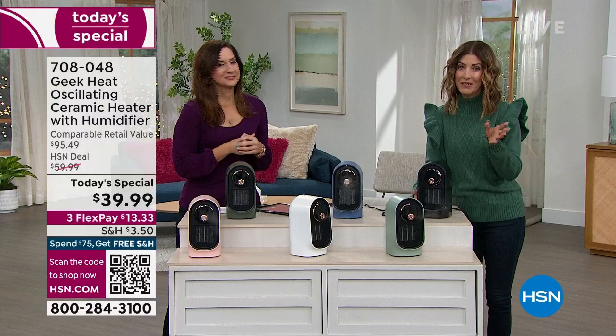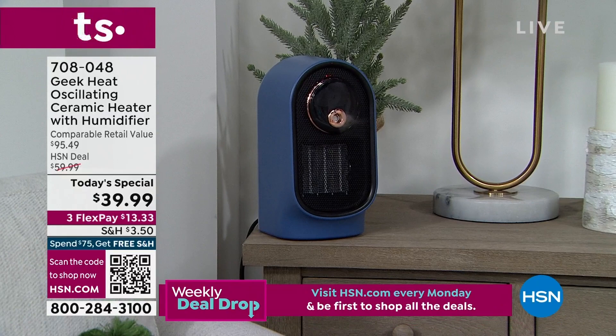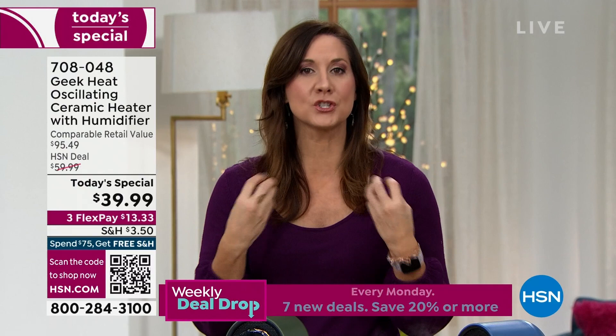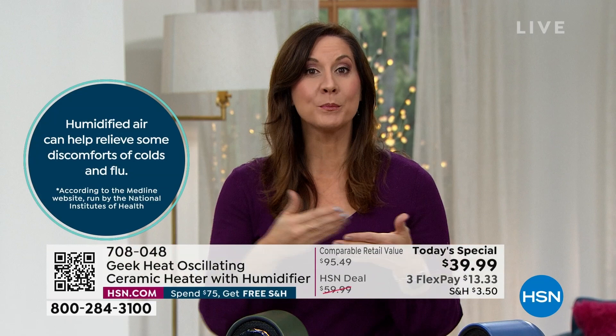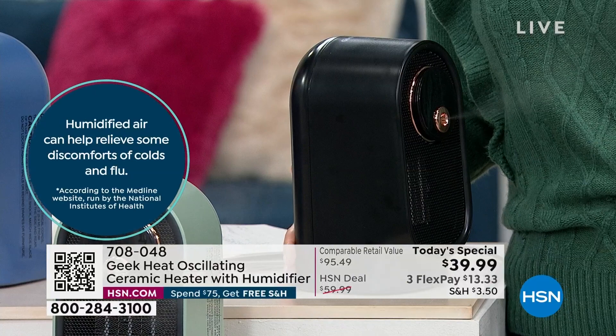All you need to do is go online or pick up the phone — we're right there on the HSN app. If you're getting two, you'll automatically qualify for free shipping and handling. When temperatures drop, your skin, hair, and everything just dries out even in your home. Your wood furniture and plants — whenever you use any kind of forced heating, whether electric, gas, or fuel, you're going to zap out all the moisture in your home.